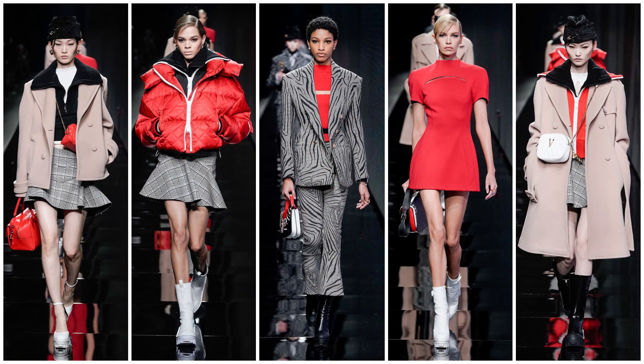Slide four is very simple but with red and a blush or cream color, a gray plaid skirt with a jacket and a fur hat. Then the same skirt with a puffer jacket — very nice. Then you got a zebra print in the middle, more like business streetwear. Then a simple red dress, and then a heavy coat with a fur hat and skirt. Color-wise they are all on theme.